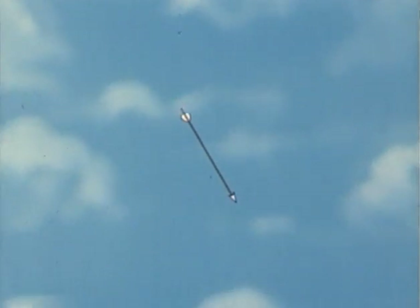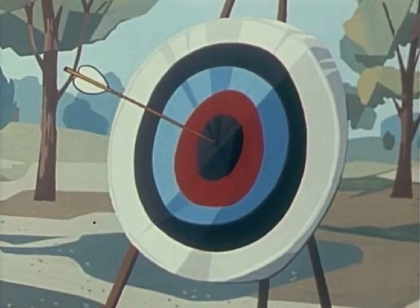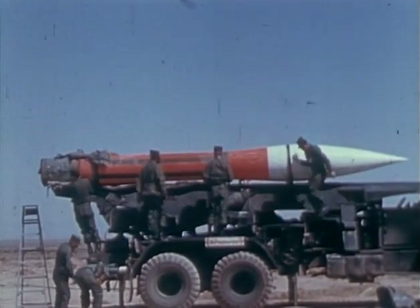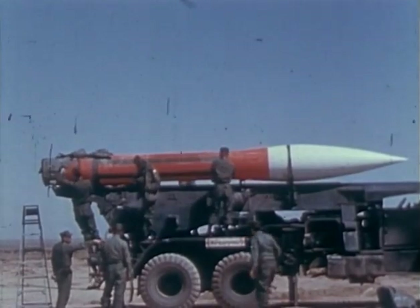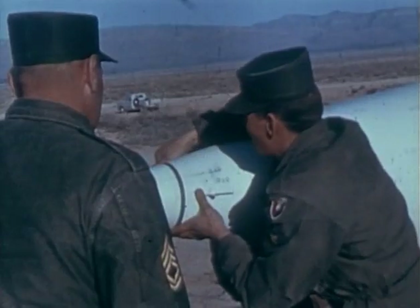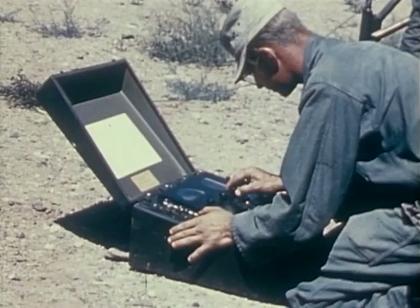Thus, a bowman learned that accuracy depended upon the angle, force, and direction in which he fired his shot. The same things influence soldiers of today and the accuracy of their weapon. An Honest John rocket uses a rocket motor instead of a bowstring, and its nose is packed with explosives. But it must obey the same physical laws as the arrow.